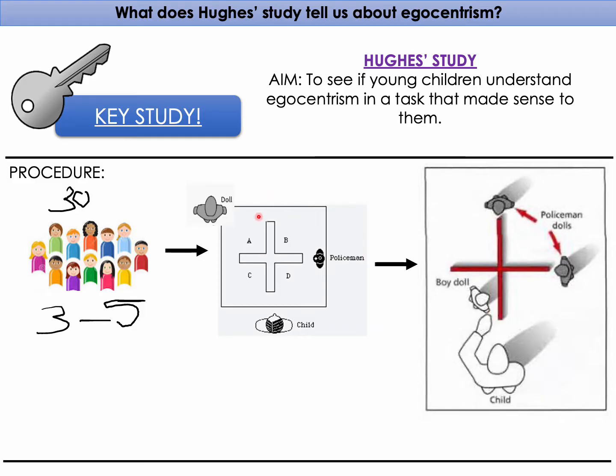Once they showed they understood the task, in the actual experiment — shown by this image here — there were two policeman dolls, and the child had to hide the boy doll from both of the policemen.